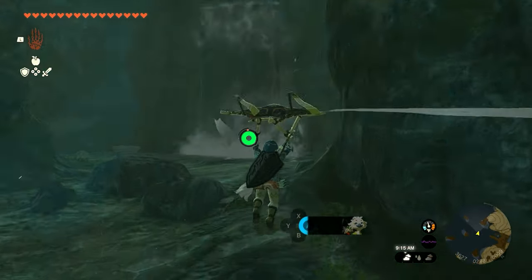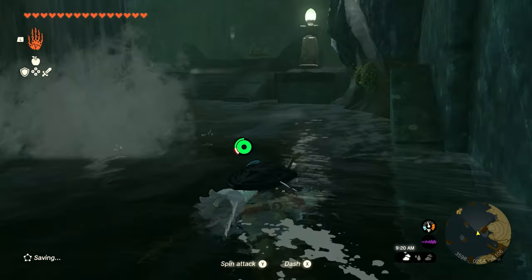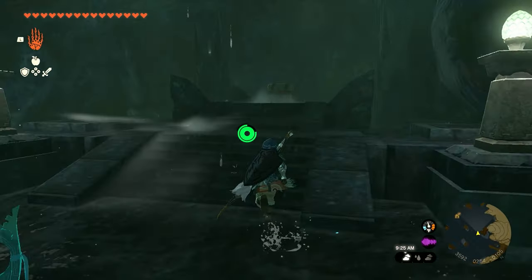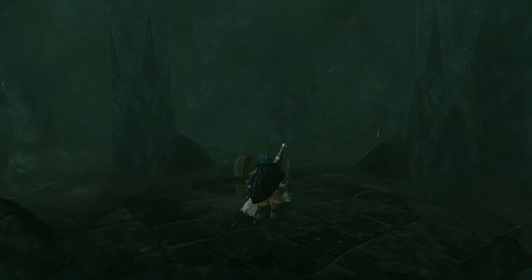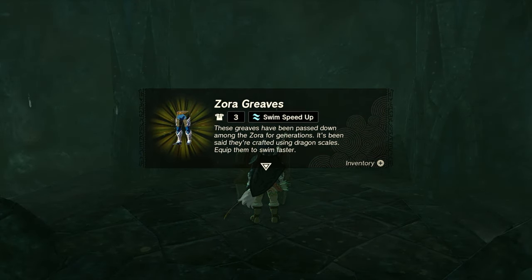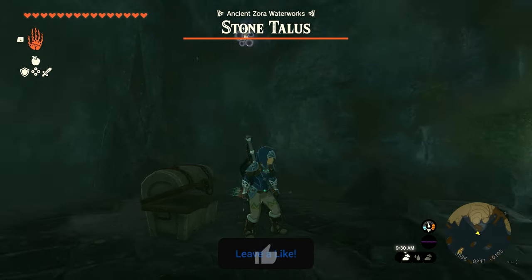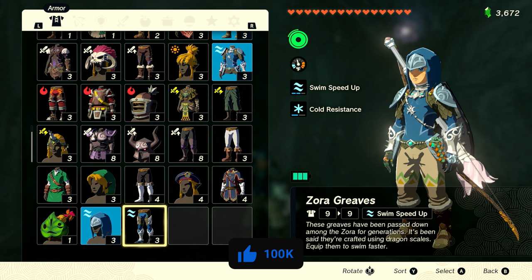We're going to work our way to the waterfall. Now there's going to be a boss hanging out in this area, but if you get behind the waterfall, you'll be good. Once you get behind the waterfall, you'll have a chest that you can open up. Inside it will be the Zora Greaves, and you will have completed the side quest. If you have any other questions, make sure to leave them down in the comment section below, and we'll see you in the next video.